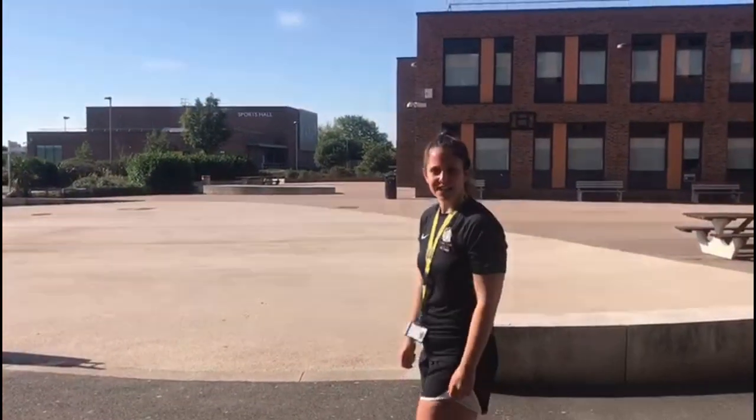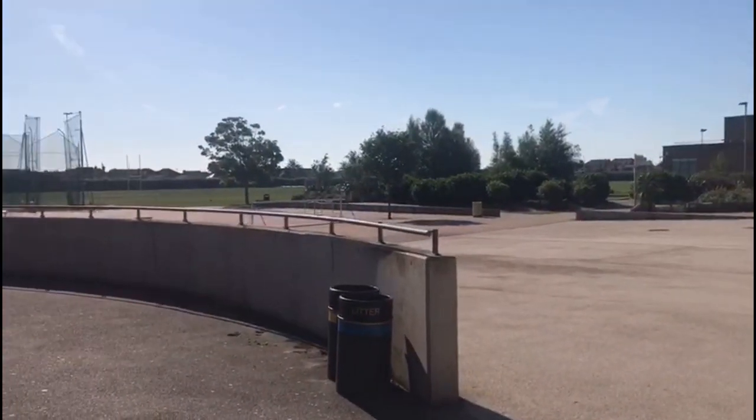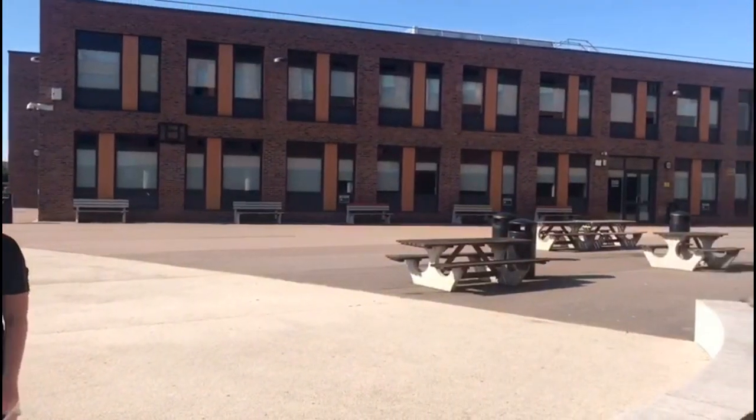As you walk out of the canteen you will come to your main school playground. Here is where you can socialise with friends during break and lunch times, and you can also complete some of your PE lessons here too.